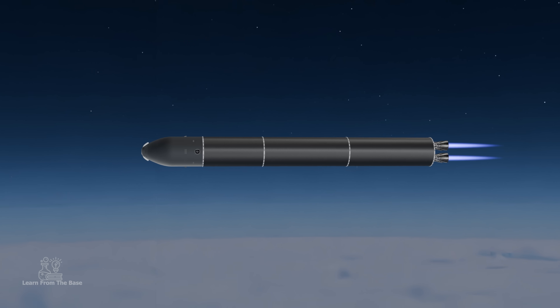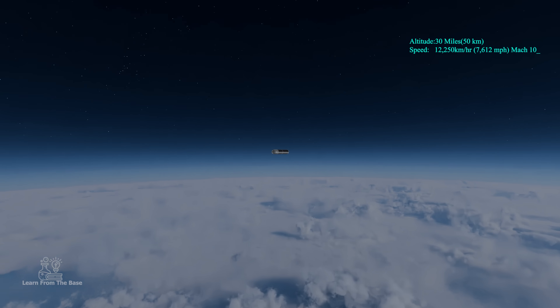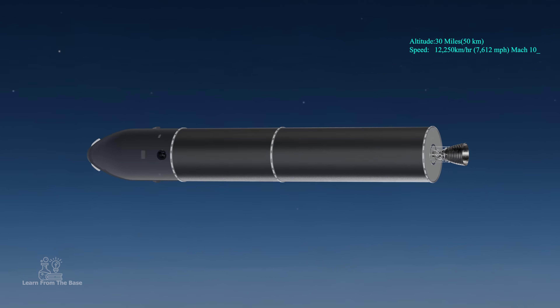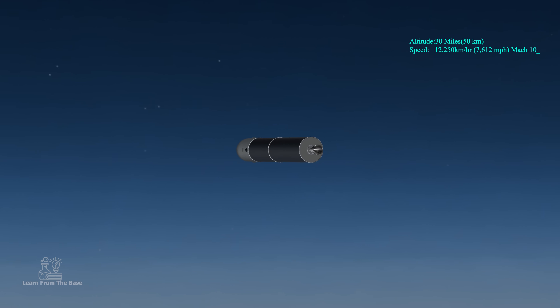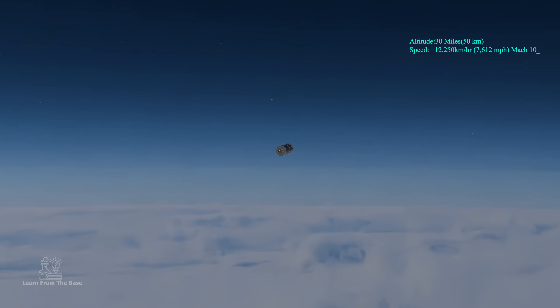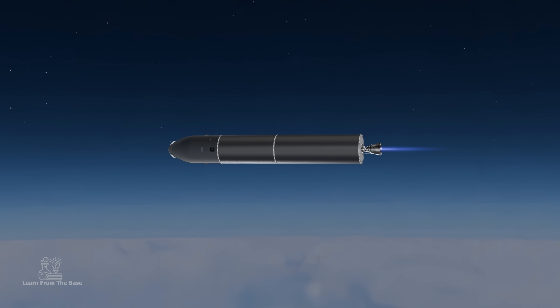At two minutes, the first stage separates at an altitude of 50 kilometers (31 miles), reaching speeds of over 12,250 kilometers — or 7,612 miles per hour. That's Mach 10. Immediately after, the second stage ignites.